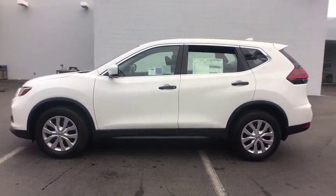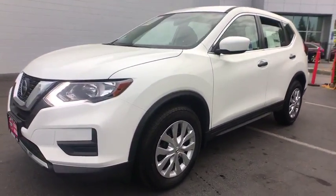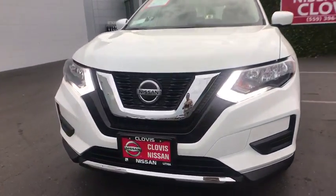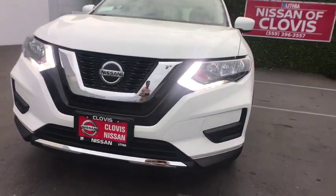Rear defrost, AM-FM stereo radio, auto-off headlights, front-wheel drive, bucket seats, passenger airbags, electronic stability control, MP3 player, side-head airbag, CD player, child safety locks.